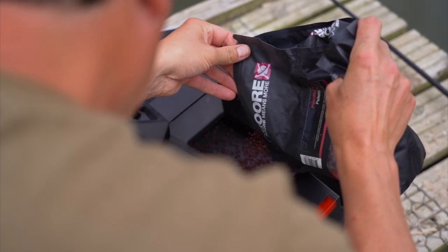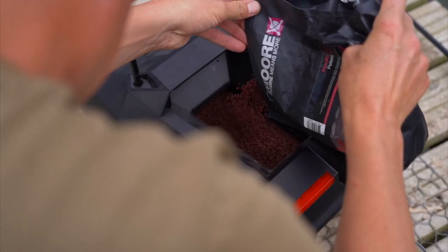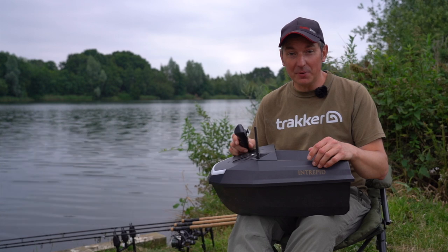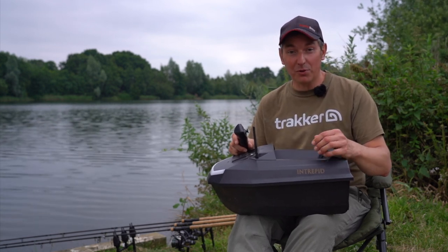The second feature, which is a real edge, is the bait hopper itself. I believe you can get about a kilo and a half of free offerings in there, which is more than enough to get a bite. And when it comes to placing your rig in the hopper, it couldn't be easier — gone are the days of trying to put your arm underneath the boat and thread a rig up into a hatch door.